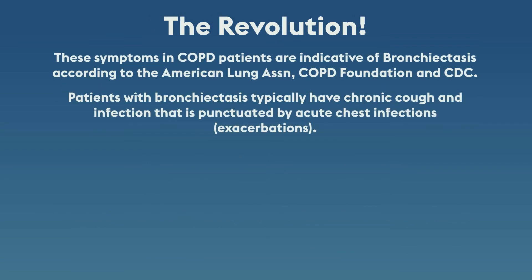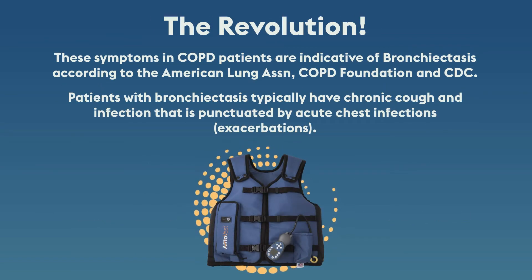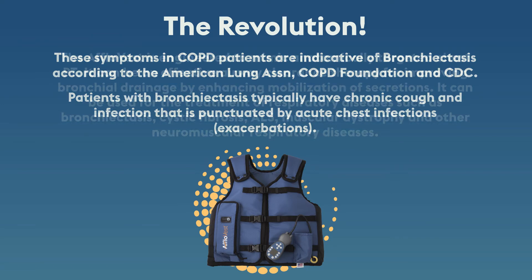These symptoms in COPD patients are indicative of bronchiectasis according to the American Lung Association, COPD Foundation, and CDC. Patients with bronchiectasis typically have chronic cough and infection that is punctuated by acute chest infections or exacerbations.